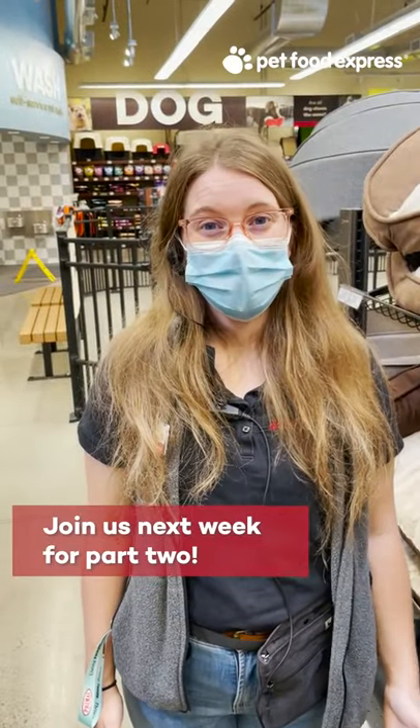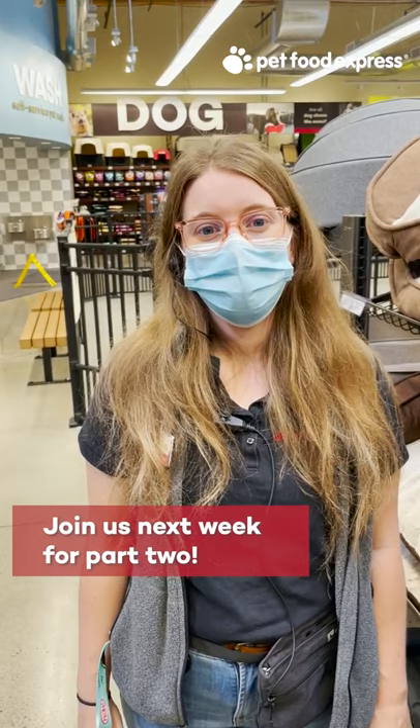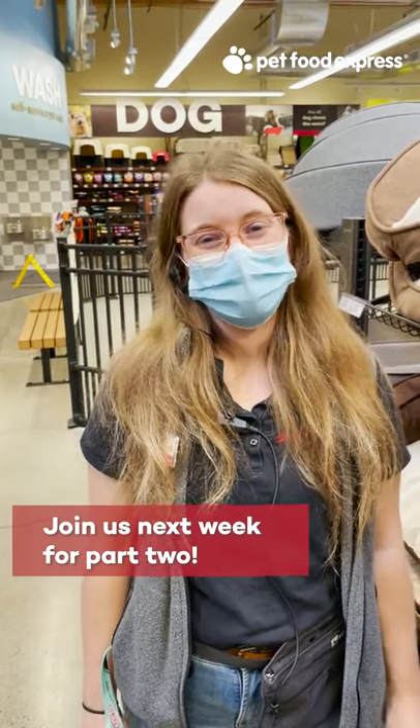If you have a pet problem and need expert advice, we're here to help. Stop by your local store or post a comment below with your pet question, and one of our pet experts will answer them every Thursday.